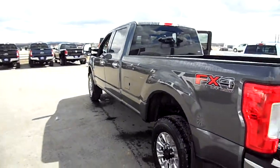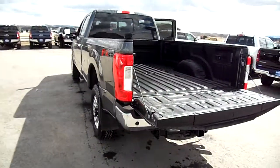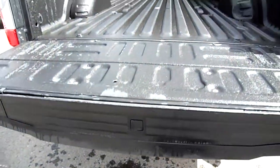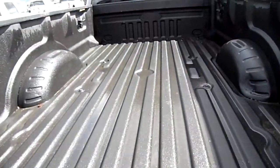Gray in color. FX4 off-road package as you can see. Tailgate step right there from Ford — the new style. This truck has the spray-in liner.